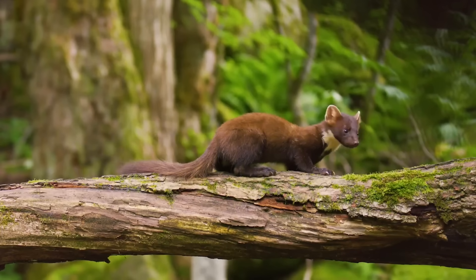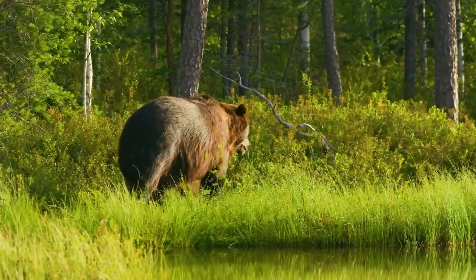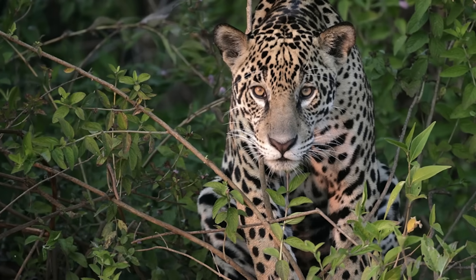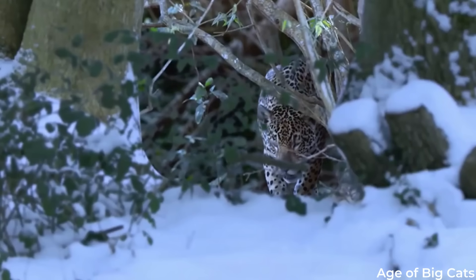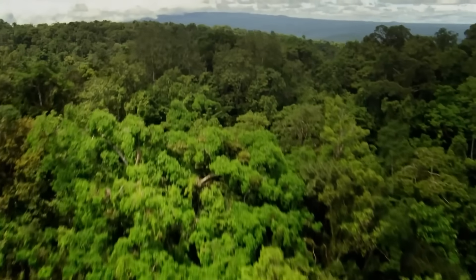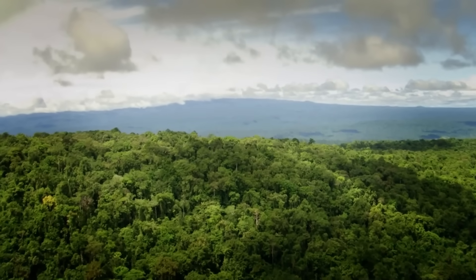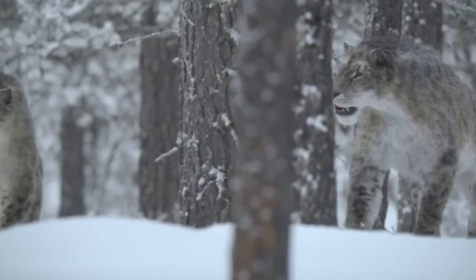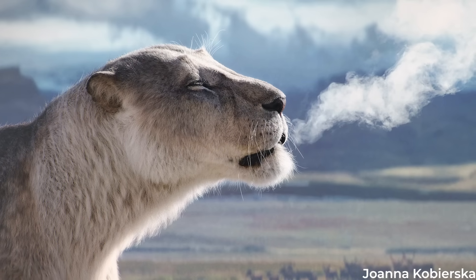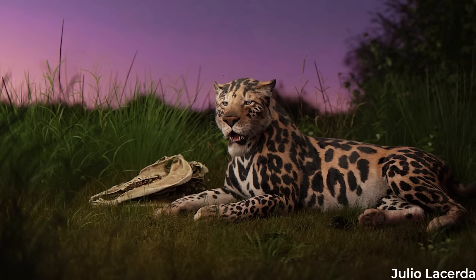We don't have too much information about the types of habitats this jaguar would have inhabited, but many researchers believe it could have lived in forests, in line with jaguars of today. Rather than stalking the tropical rainforests of Central and South America, gombaszoegensis would also be found prowling the colder, temperate forests of Europe. This habitat allowed the European jaguar to share territory with a variety of other large cats, including close cousins in the cave lions, as well as the scimitar-toothed cat Homotherium.